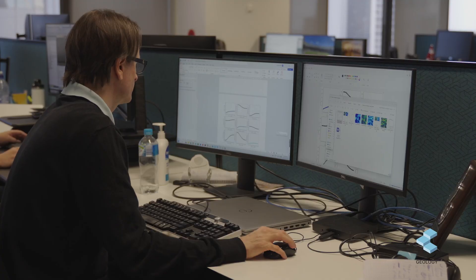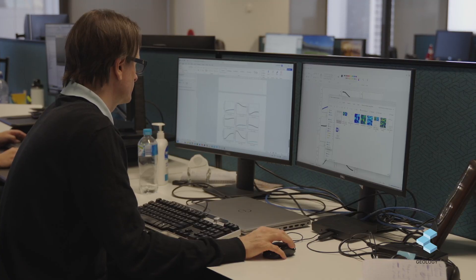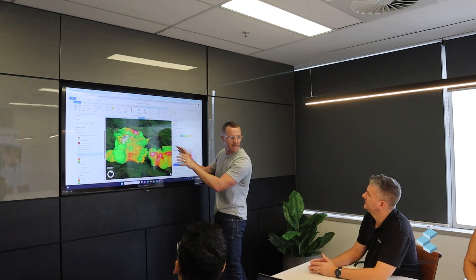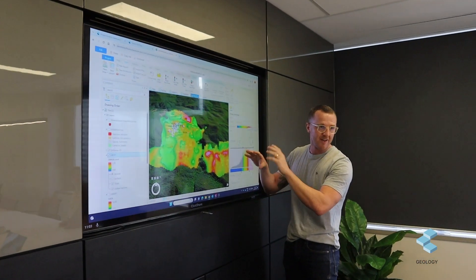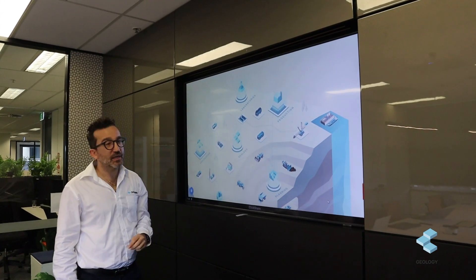Following the industry trends, we are combining traditional methods with new techniques such as AI and machine learning to make sure we are providing our customers with the best tools they need to achieve the maximum value of their mineral resources.